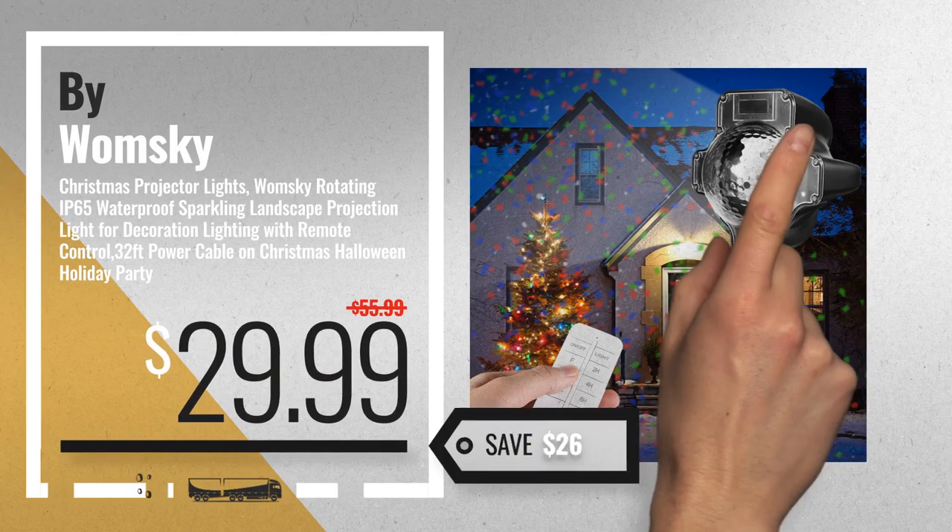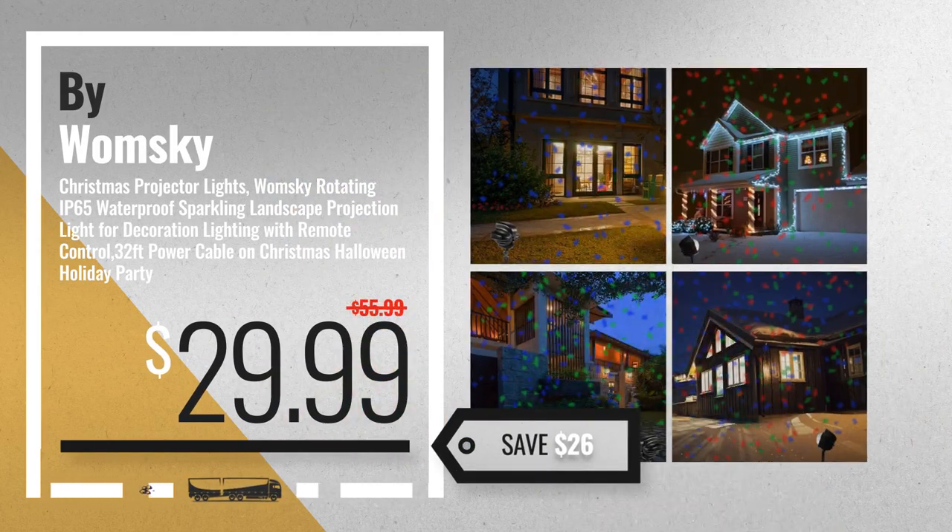Number 6, by Womsky. Save up to $26 on this great decorative lighting projectors deal.